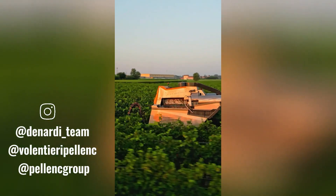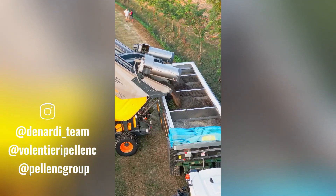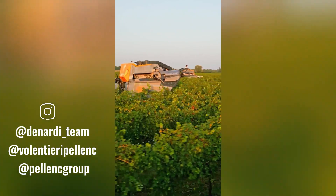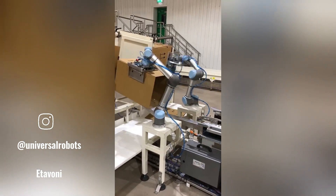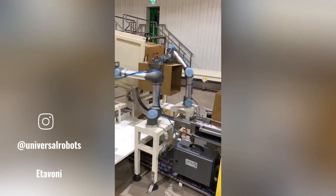Voluntary Pellets is a renowned manufacturer of grape harvesters known for their innovative designs and commitment to quality. Robotic arms have become an indispensable part of modern manufacturing, particularly on assembly lines, offering precision, speed, and reliability, revolutionizing the way products are produced.